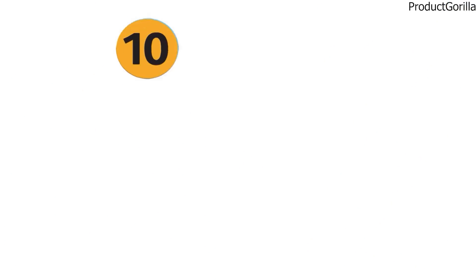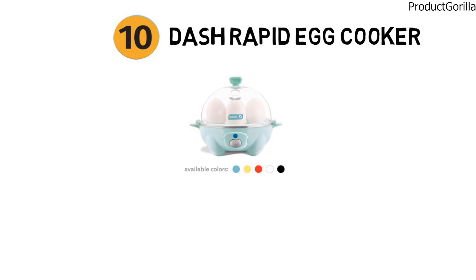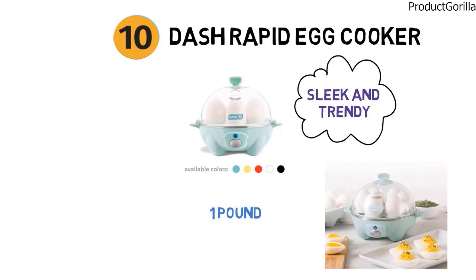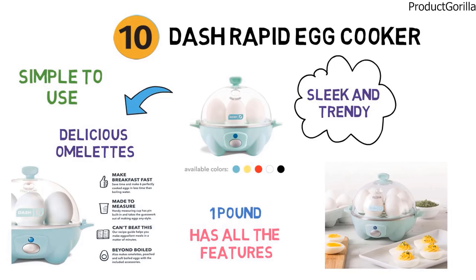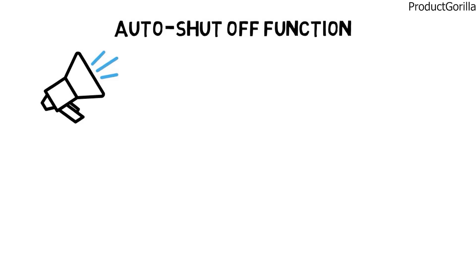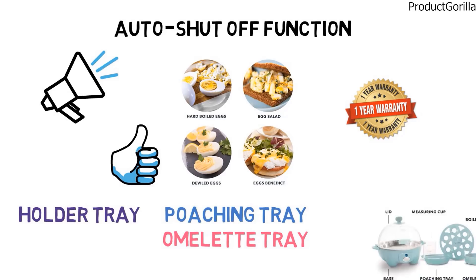For our final pick at number 10, we have the Dash Rapid Egg Cooker. The dimensions are approximately 5.5 by 6 by 5.5 inches with a weight of 1 pound. It is a lightweight egg cooker with a sleek and trendy design, compact with only a 6-egg capacity, making it one of the smaller cookers. However, it still has all the features you'd expect and can make hard and soft-boiled eggs, poached eggs, scrambled eggs, and delicious individual omelettes. Just choose your preferred eggs and set the timer — the auto-shut-off function prevents overcooking and the buzzer alerts you when they're ready. It's backed by a 1-year manufacturer warranty and includes a poaching tray, omelette tray, 6-egg holder tray, measuring cup, and recipe book.